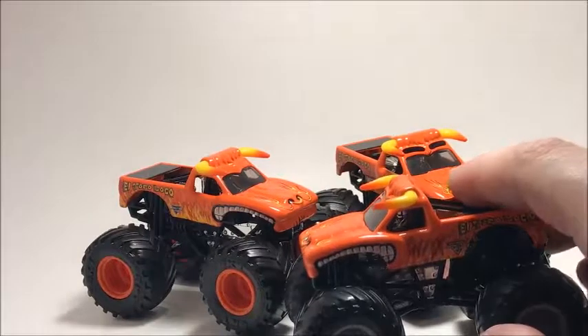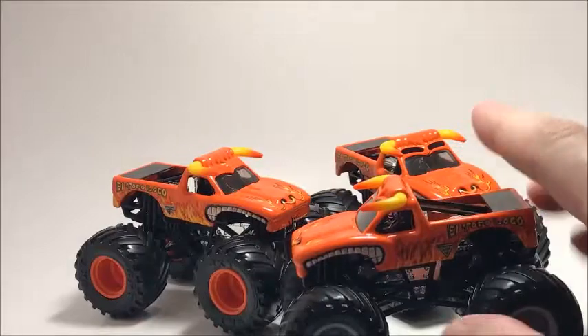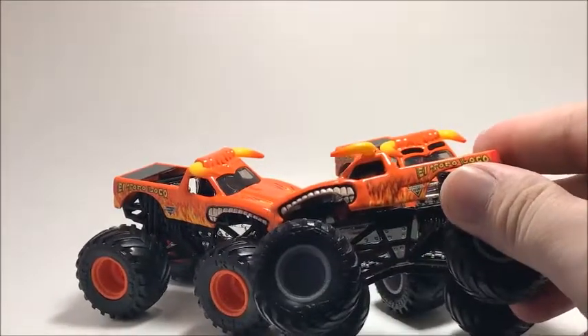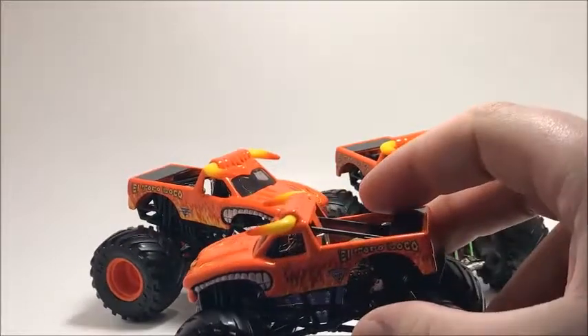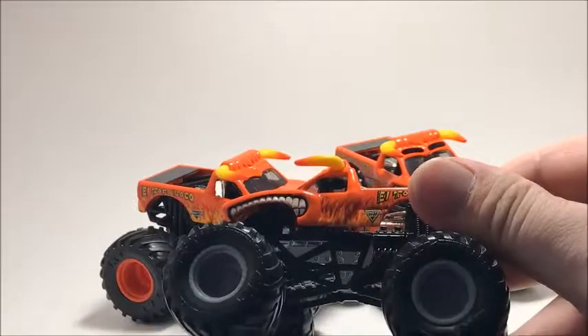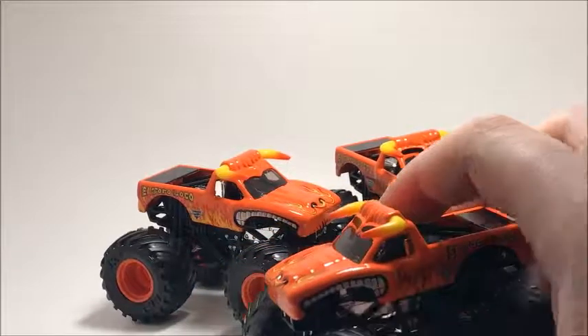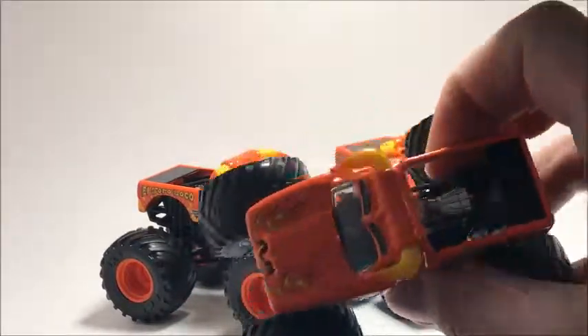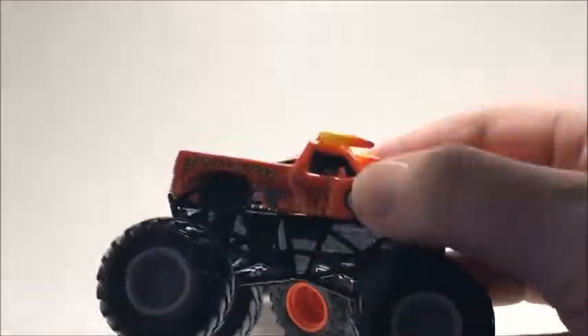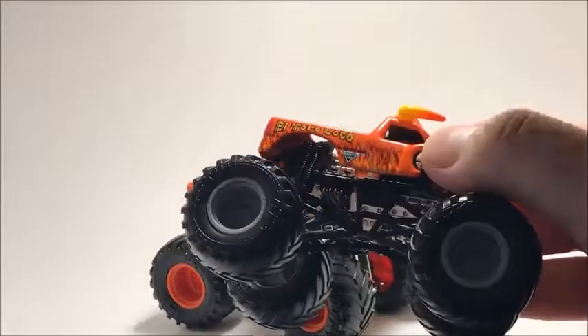Most of these are duplicates because I'm basically collecting every version of each truck. Starting off with El Toro Loco — this one right here is the black Monster Jam logo version, or variation one.